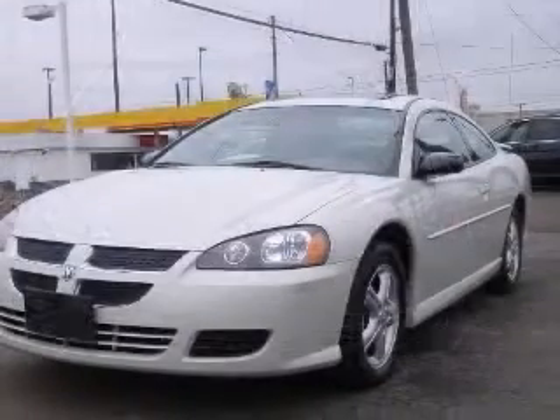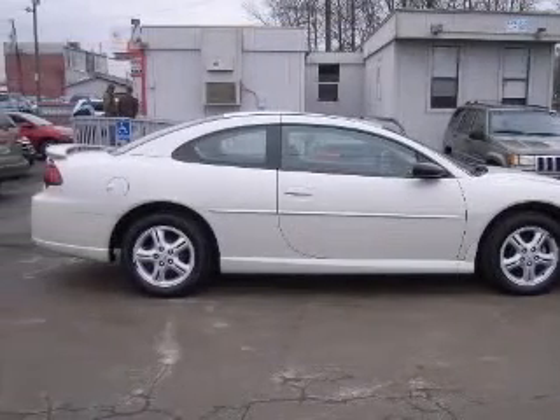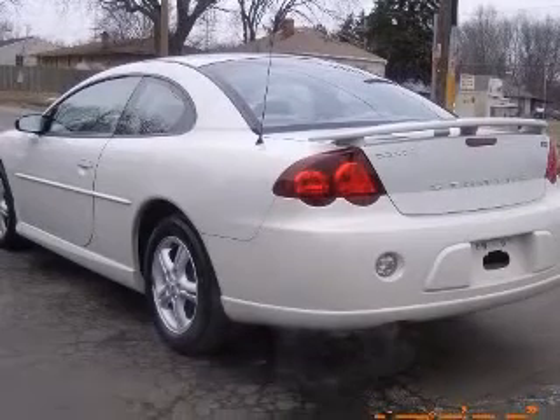This vehicle has a satin white clear coat exterior and includes the following options: air conditioning, center console, full-width covered storage, chrome grille, clock-in radio, cruise control, front seat type bucket, and front wheel drive.